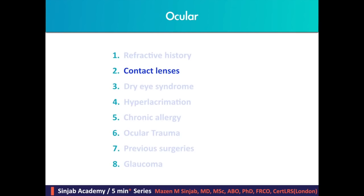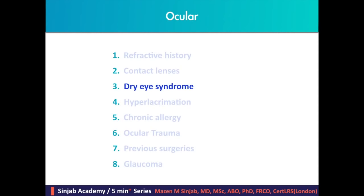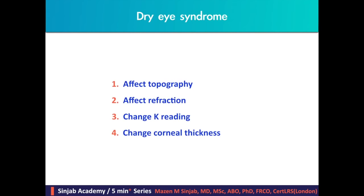Contact lenses should be stopped at least one week before doing any examination, because they are a main source of irregular astigmatism and hot spots on corneal tomography. They affect the amount and axis of astigmatism and can alter corneal thickness. Dry eye syndrome may affect topography, refraction, keratometry readings, and corneal thickness.